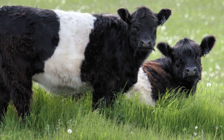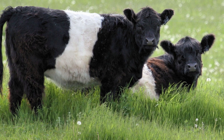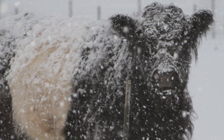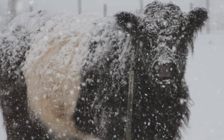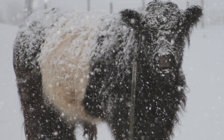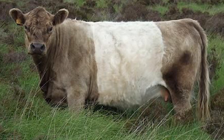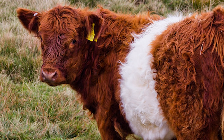The most visible characteristics are its long hair coat and the broad white belt that completely encircles its body. Its coarse outer coat helps shed the rain, and its soft undercoat provides insulation and weatherproofing, enabling the breed to spend harsh winters outside. Black Belties are the most common, but Dun and Red Belties are also recognized by breed societies, the Reds being comparatively rare and sought after.